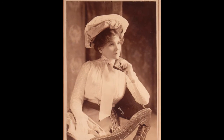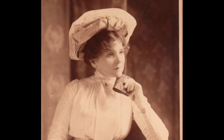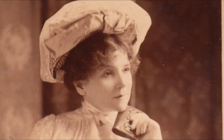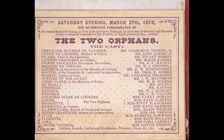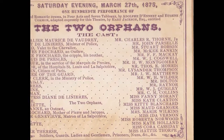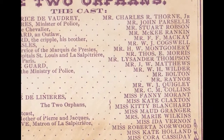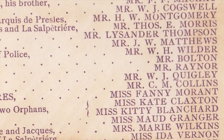Kate Claxton was an American actress who made her first appearance on the stages of Chicago, playing largely comedy roles. She became famous in a play called The Two Orphans and became known as one of the best emotional actresses of her time. Her first starring tour around the country was in 1876, so the picture with the Kate Claxton signage could very possibly have been taken on that first tour.